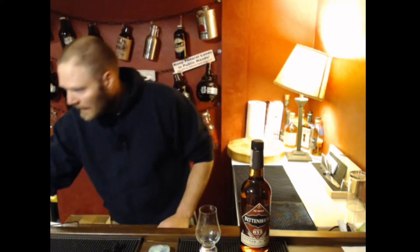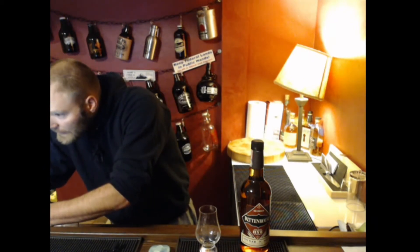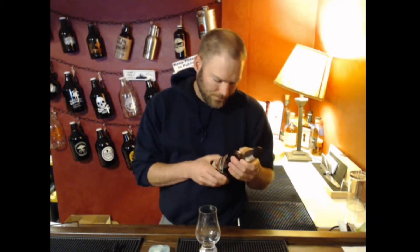This is Rittenhouse Rye, and here in Wyoming I can pick up a bottle of Rittenhouse for $18.19, so we're not breaking the bank. It is coming in at 100 proof, or 50% ABV, so a little bit higher proof.